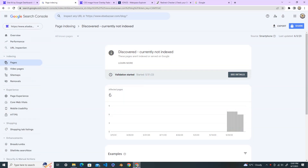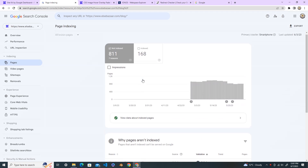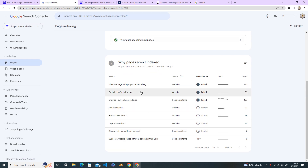Welcome back to my YouTube channel. Today we are going to look at 'Discovered - Currently Not Indexed' in Google Search Console. Log into your Google Search Console, go to Pages under Indexing, and scroll down. You can see there are 811 pages which are not indexed — it's very important to fix these pages. Scroll down to find the errors, and today I'm going to show you the 'Discovered - Currently Not Indexed' error, which affects six pages.